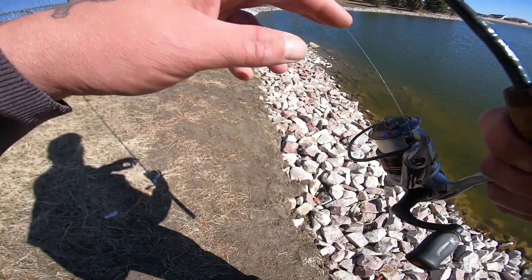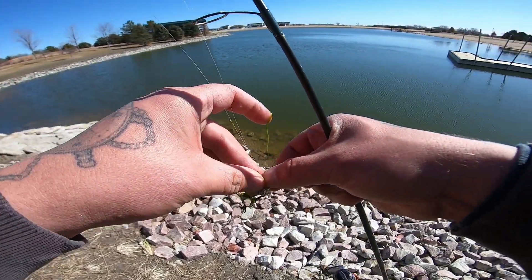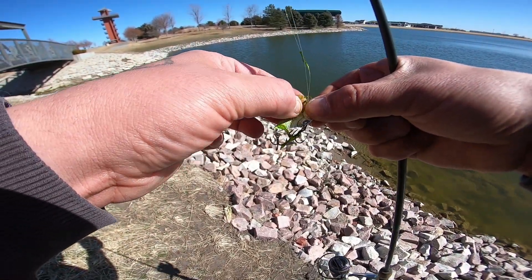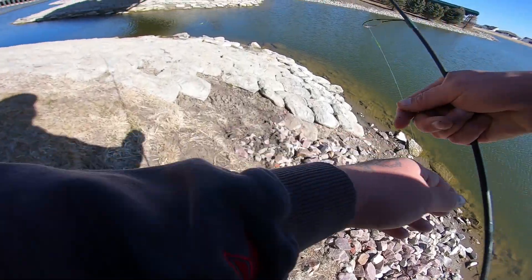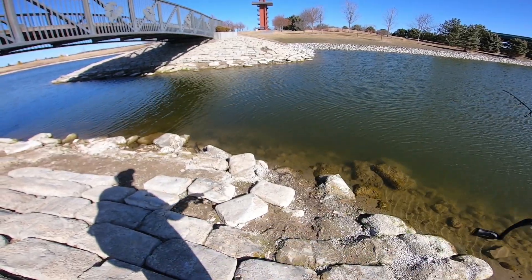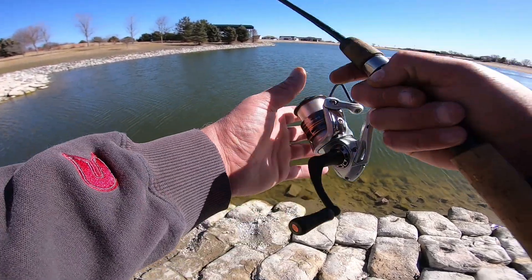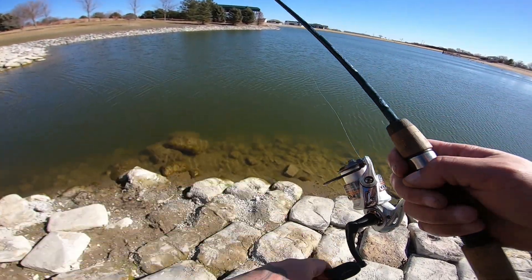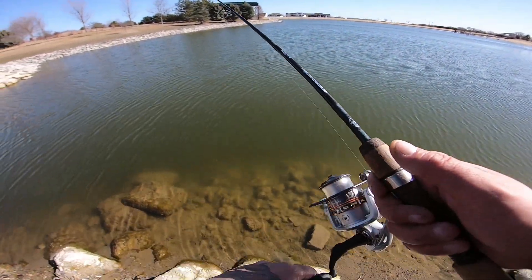Doesn't look terrible in the water. I figured I'd give this guy a shot. I don't know why I even bought it — it's been in my box for a while now. Maybe I should be throwing stuff for trout. I don't know how deep this lake is at all.